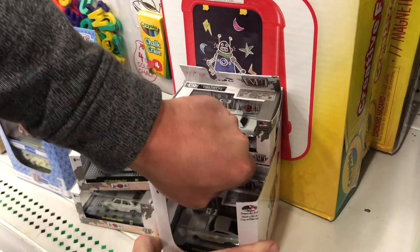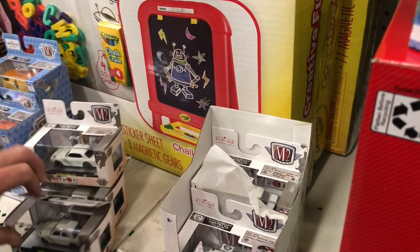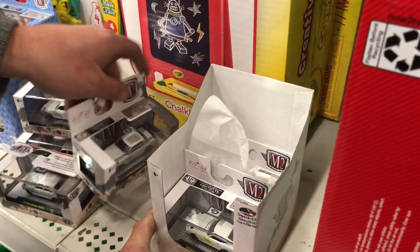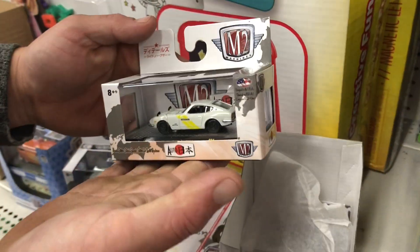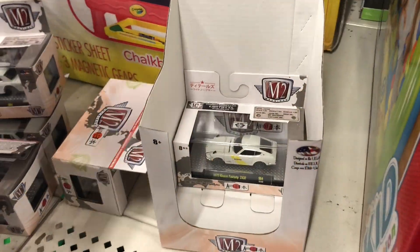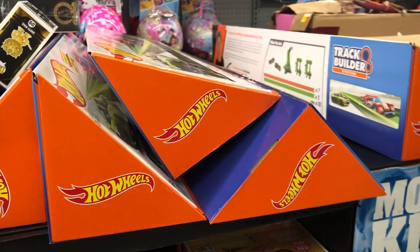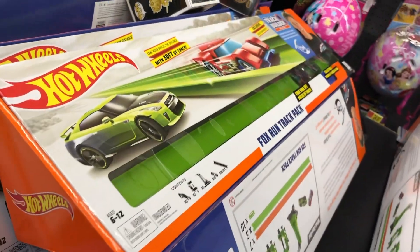GTR. And we got my favorite, if we can get to it. Any chase ones in that one? 240Z. There we go. No chase ones in that one. 240Z. Look at all these Hot Wheels track builder sets left over from Black Friday.